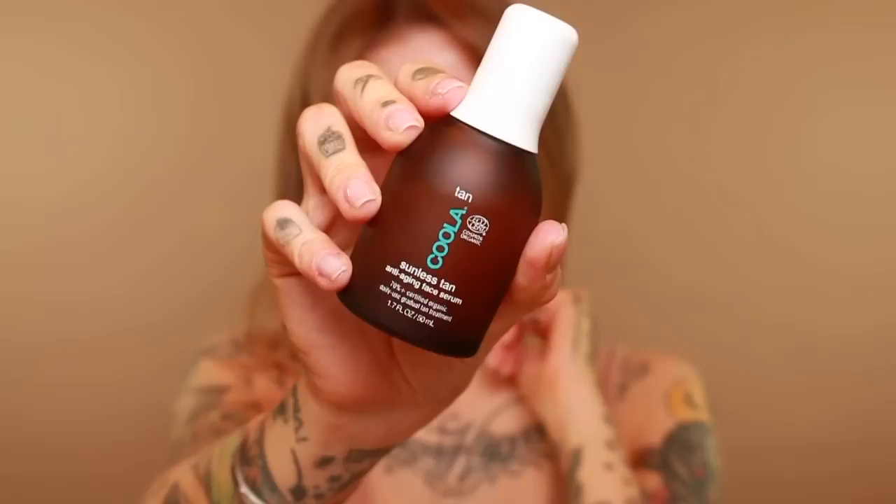I'm going to tell you what skincare I have on first, because that is kind of part of the whole look. I've been using the Kula Tan Sunless Tan Anti-Aging Face Serum. I got this on Sephora and I will link it below. It's just a facial serum, comes in a pump bottle. I use probably between two to three pumps, depending on how far down my neck I want to bring it, and I use it as the last step of my skincare routine. It builds a very gradual tan, but I really like it just because it gives a little golden glow to the skin. It's not patchy, not weirdly red or orange — it just gives a nice golden glow. Very natural, and you can't really tell that you're wearing it. It's definitely the best face-specific product I've found for tanning, and using this has made me feel a lot more comfortable skipping some other steps in my makeup.